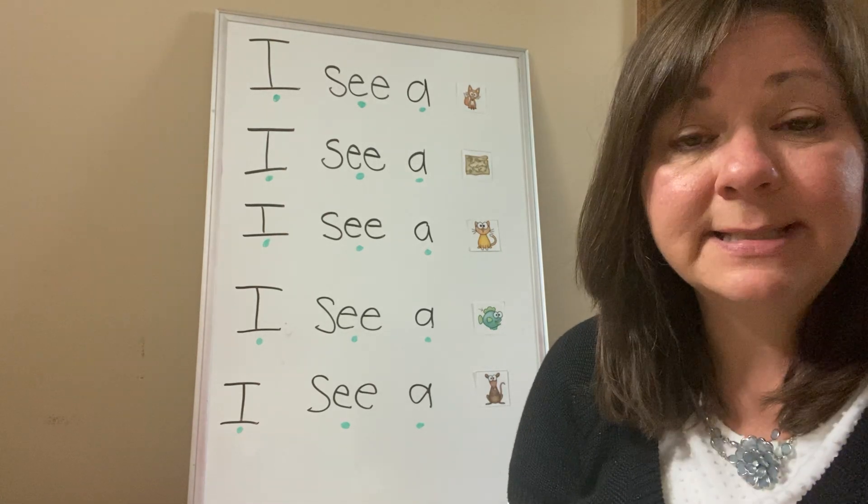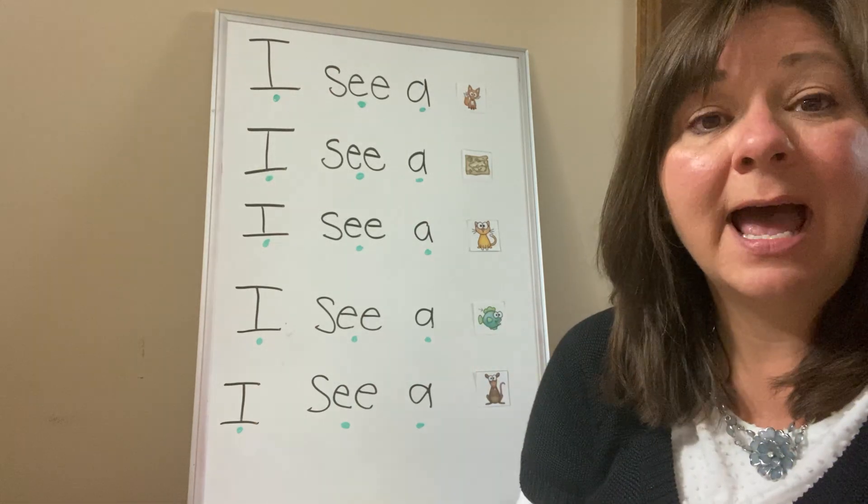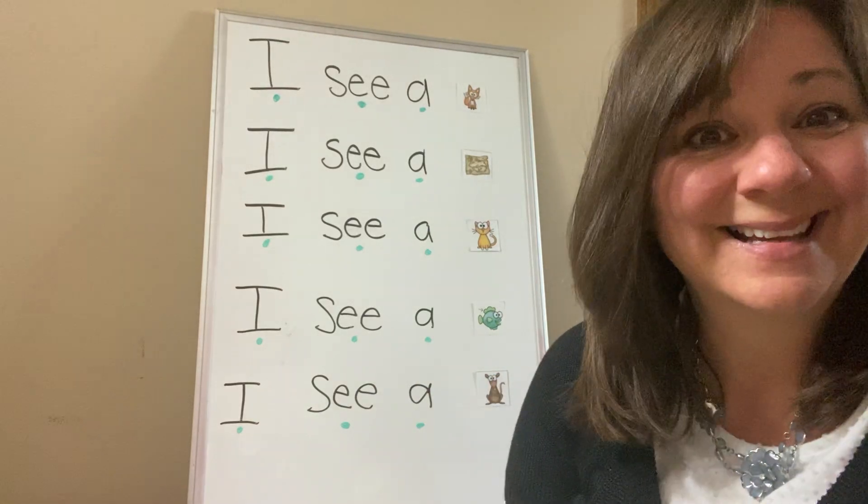I am also going to be sending a little booklet that you can practice your 'I see a' sentence.